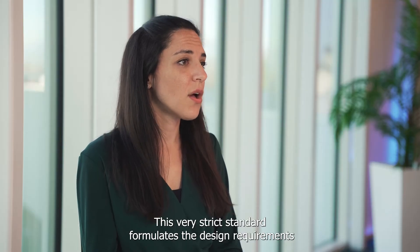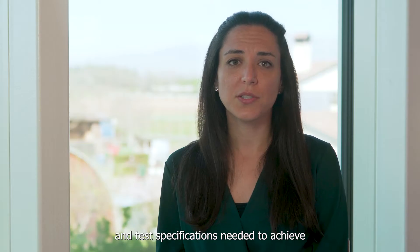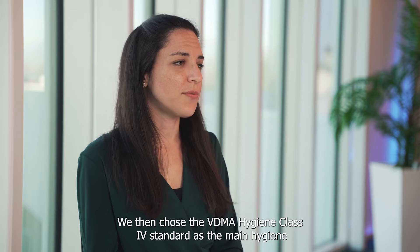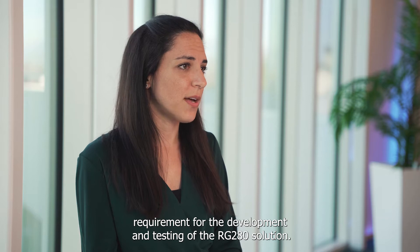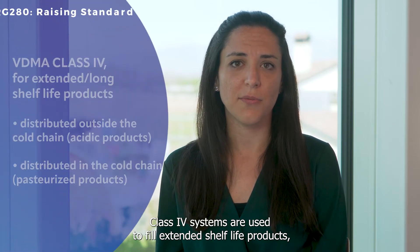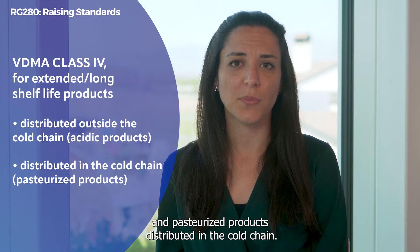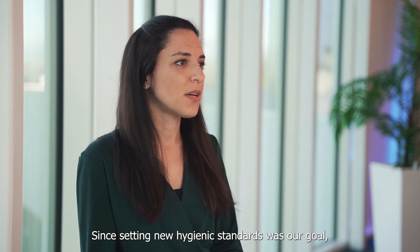This very strict standard formulates the design requirements and test specifications needed to achieve specific hygienic performance levels in packaging systems. We then chose the WDMA Hygiene Class 4 standard as the main hygiene requirement for the development and testing of the RG280 solution. Class 4 systems are used to fill extended shelf life products, including both acidic products distributed outside the cold chain and pasteurized products distributed in the cold chain. But we didn't stop here.